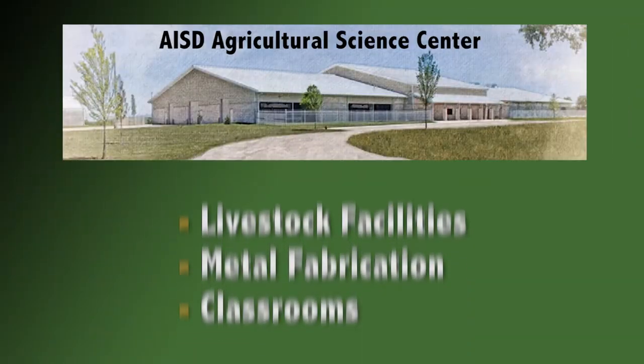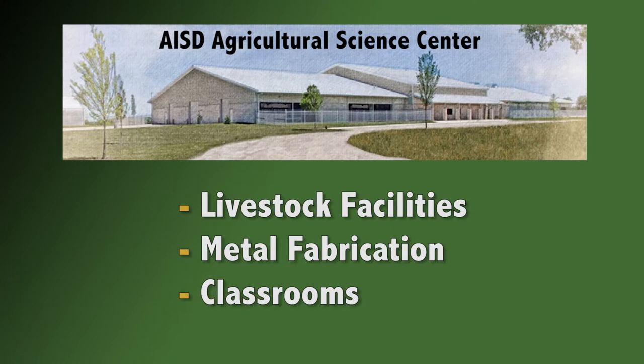In the fall of 2017, we'll have a new AgBarn that will be able to house a lot of different kinds of animals and help a lot of students out. They learn a lot of skills that they'll use the rest of their life.